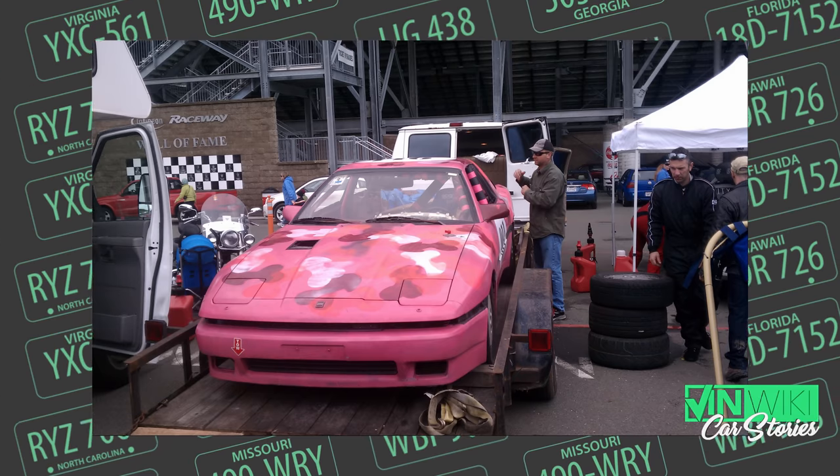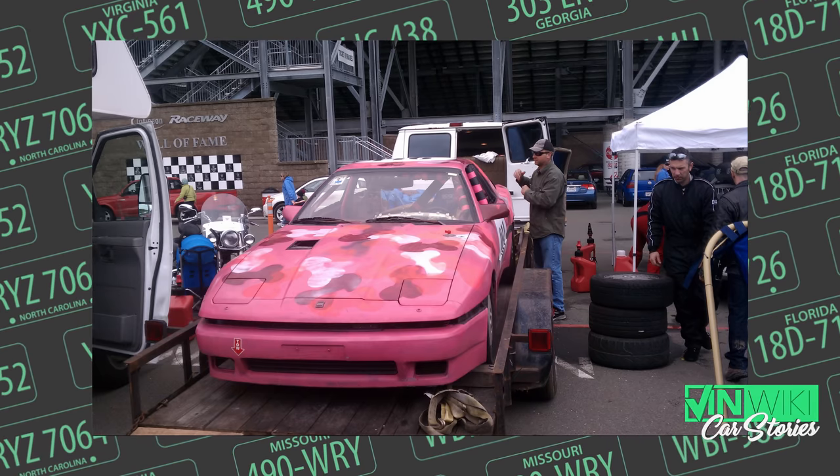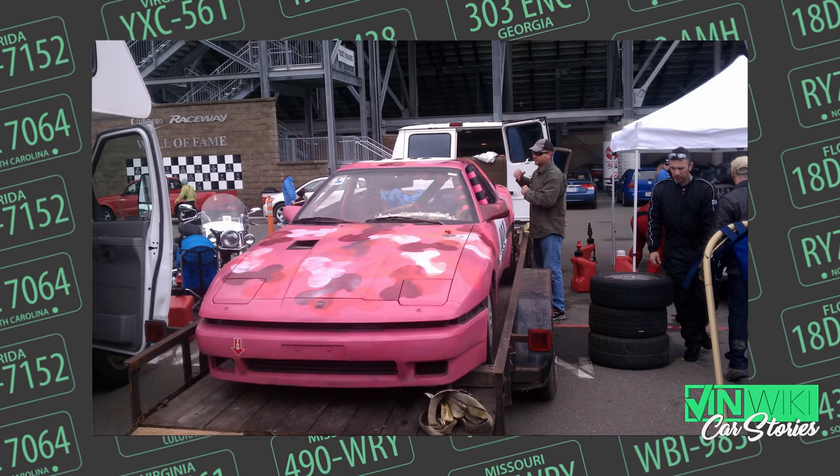We had done everything people told us — change the head studs because the factory didn't do them right. We spent all this money and time, but it was a total piece of crap. And you have to do street tires in Lemons, no race tires. So we were on street tires, stock everything, and it was dreadful.